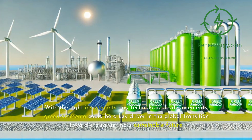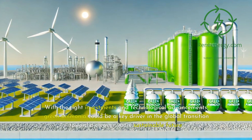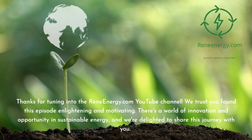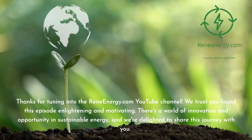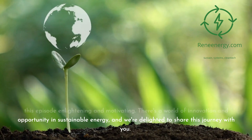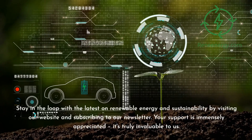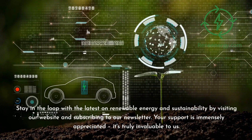With the right investments and technological advancements, green ammonia could be a key driver in the global transition toward a cleaner, more sustainable future. Thanks for tuning in to the ReneEnergy.com YouTube channel. We trust you found this episode enlightening and motivating. There's a world of innovation and opportunity in sustainable energy, and we're delighted to share this journey with you. Stay in the loop with the latest on renewable energy and sustainability by visiting our website and subscribing to our newsletter.